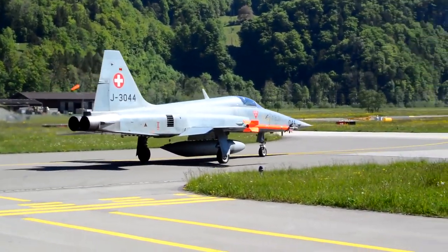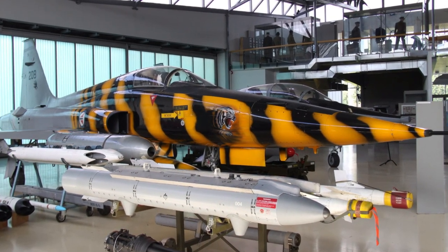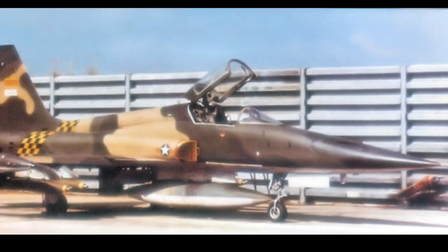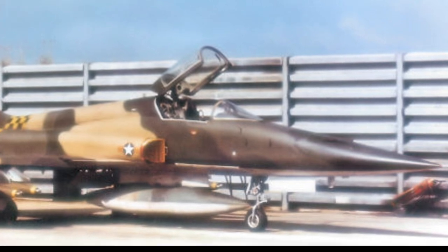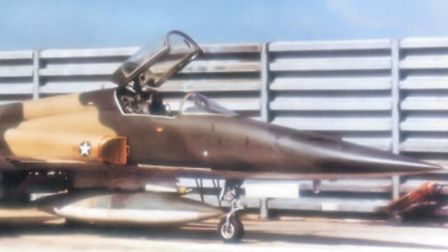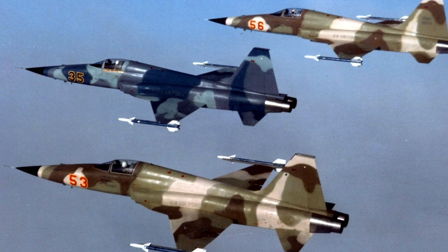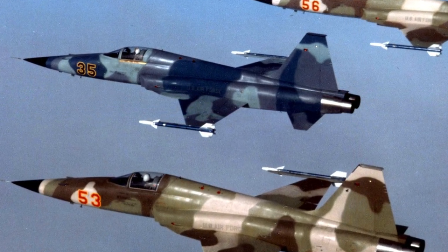Northrop made the F-5 with an export market in mind. The U.S. Air Force started operating the F-5A to train pilots and crew for customer nations. After combat evaluation, a slightly modified version designated the F-5C entered combat in Vietnam. The F-5C flew over 2,600 sorties over Vietnam and Laos and proved capable, though its service in Vietnam was considered largely a political gesture to help export sales. The F-5 has also served in an aggressor training role in the U.S., due to its performance similarity to the MiG-21.